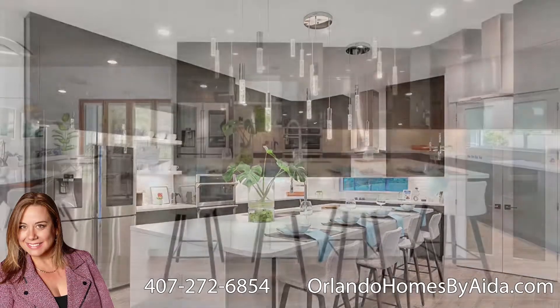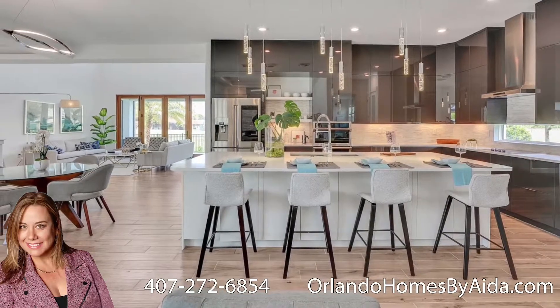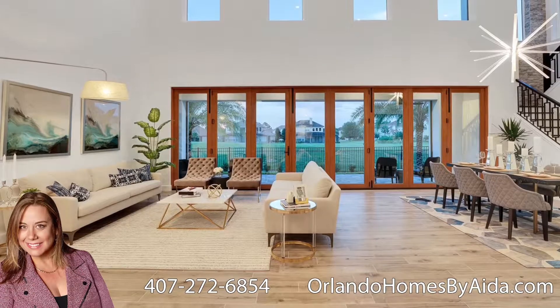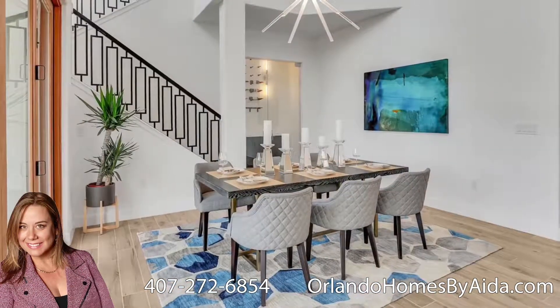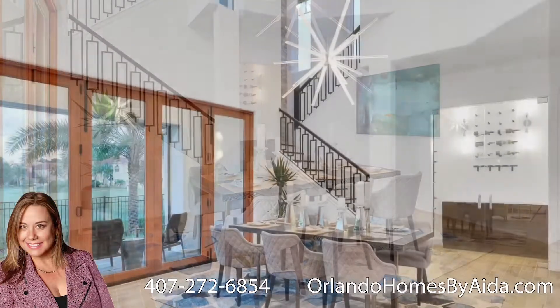On the second floor, there are the other two bedrooms with two bathrooms, a bonus room, and a loft that opens to below. One thing that I like from this floor plan is that the pool house could be converted into an in-law suite or into a guest suite.